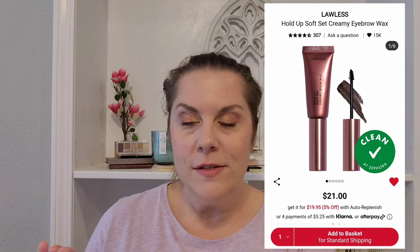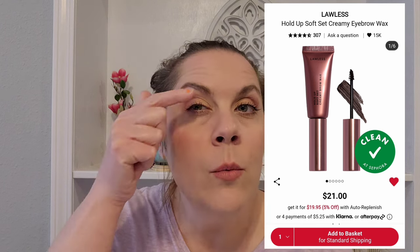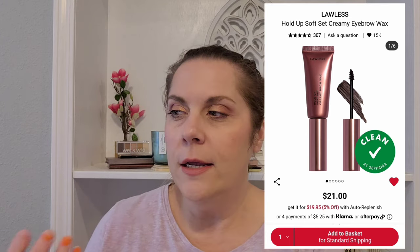I really would like to try the Lawless Hold Up Soft Set Creamy Eyebrow Wax in the medium to dark shade. I've heard good things about it and I'm hoping it will fill in color and also set my brows. At $21, it's not too bad, so I think I'll keep that.